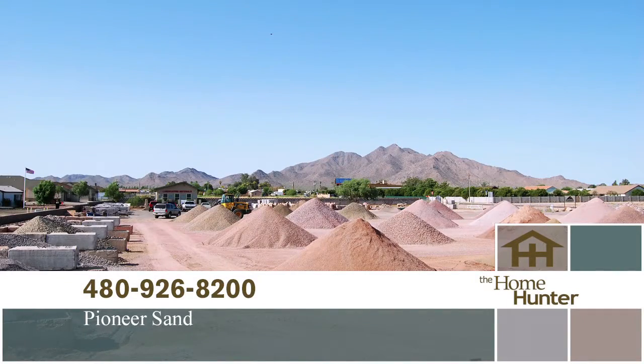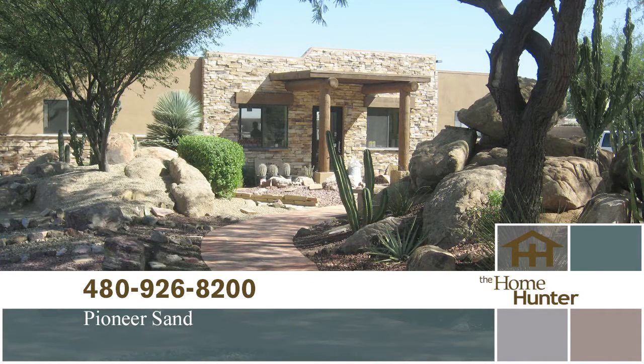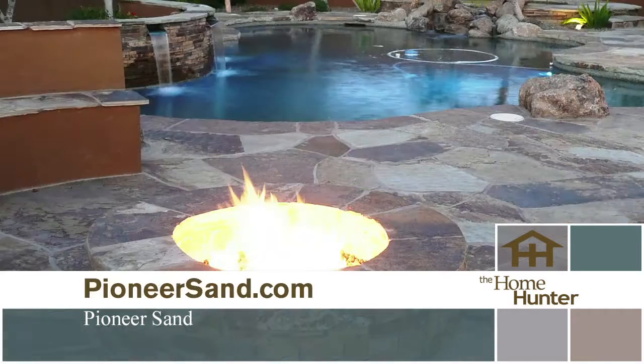Live Outdoors. For quality landscaping material at competitive prices, call Pioneer Landscaping Materials at 480-926-8200, or visit pioneersand.com.